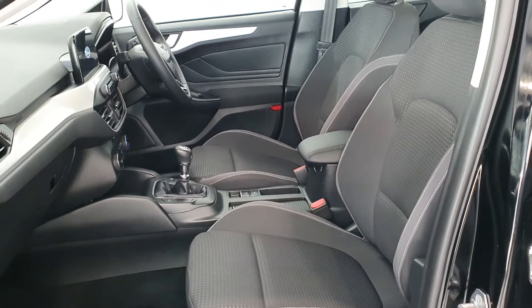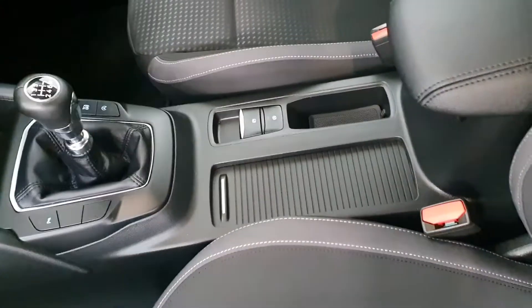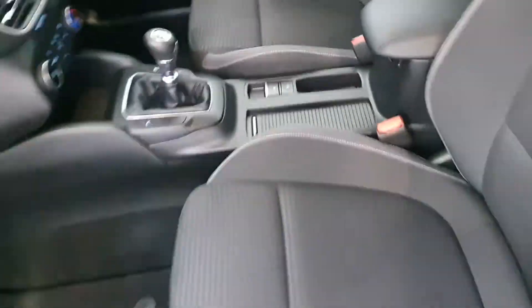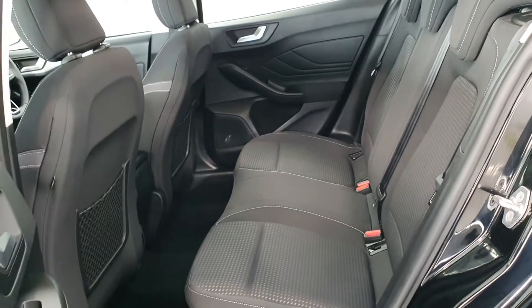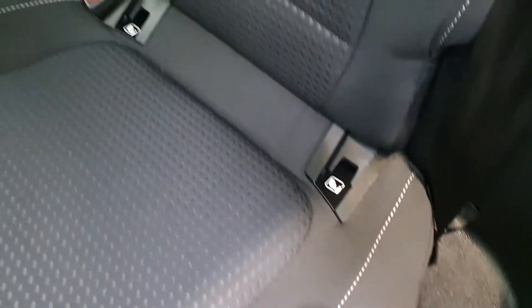Finished in grey cloth upholstery, a 6-speed manual gearbox and automatic electronic handbrake. It comes equipped with low road tax of just €190 a year, and Isofix child seat mounting points.